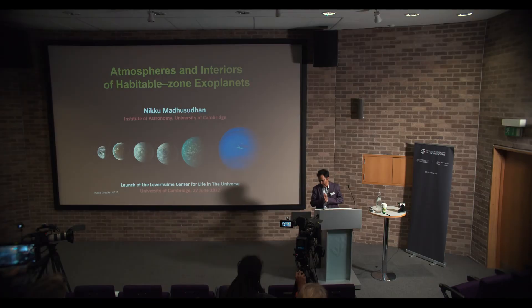I would like to thank the Leverum Trust and the university for all the support in getting us to where we are today. As you'll see from my talk, this is a really revolutionary time we are living through in exoplanetary science. The next 10 years is when the big breakthroughs will come, whether we like them or not. They will happen, and we probably want to be at the forefront of that.